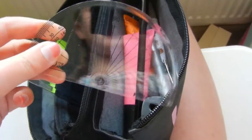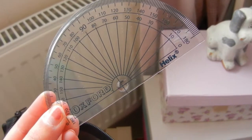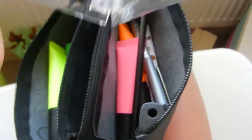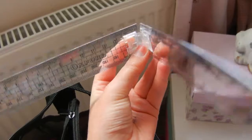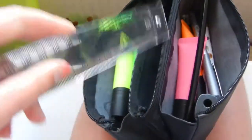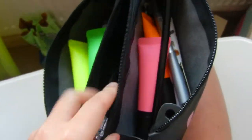Inside the middle compartment I've got a protractor, because that's essential. And I've also got one of those flippy rulers. So they both live in there.